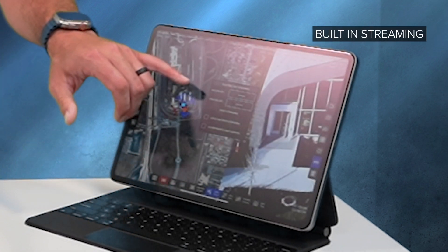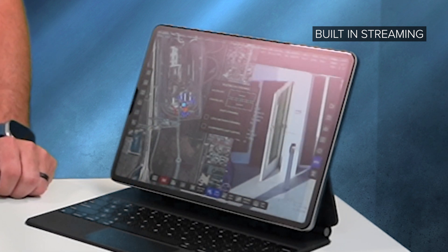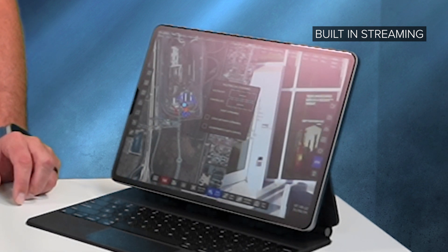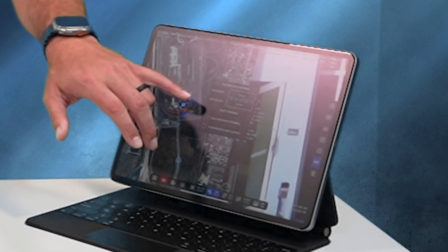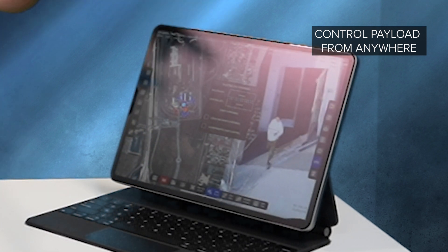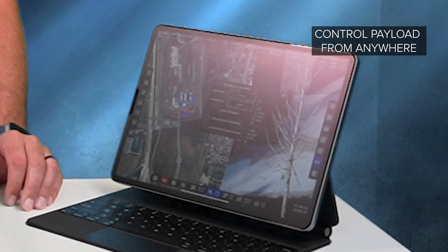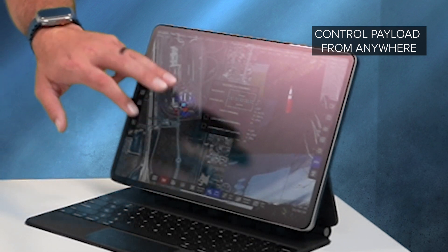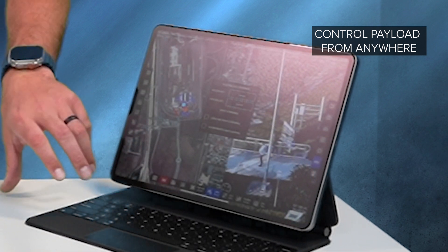We have built-in streaming where you can stream to multiple devices — iPhones, computers, iPads. If you have officers on the ground or need increased situational awareness, they can download the application on the app store and be given an access or control key. The control key allows them to control the payload from anywhere in the world. As long as you have internet on the GCS, you can control the camera during operation — you can't fly the UAV, but you can control the camera. Hit start streaming and you can allow or revoke remote user control at any time, which is a great feature.